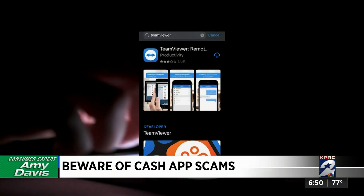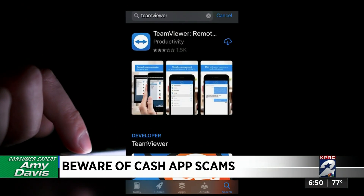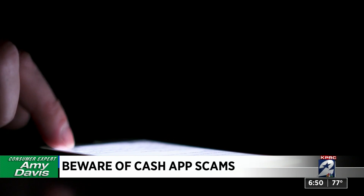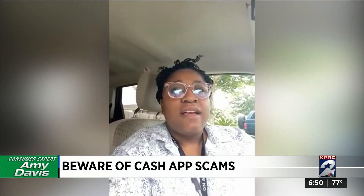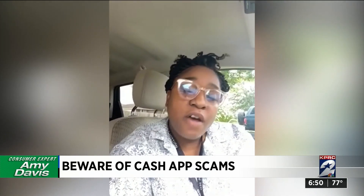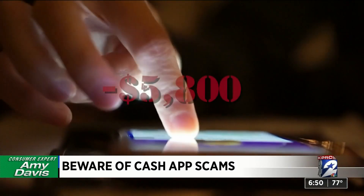It turns out Team Viewer is an app that lets others control your device remotely. The man on the other end of the line wasn't with Cash app at all, but in less than five minutes he had nearly depleted Sakaila's bank account. She was screaming and upset, while he stayed calm saying they'd figure it out. She asked to speak to a manager, who did the exact same thing. In all, a loss of nearly $5,800.